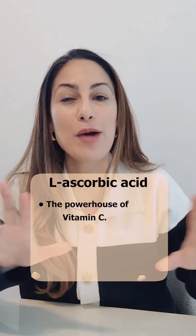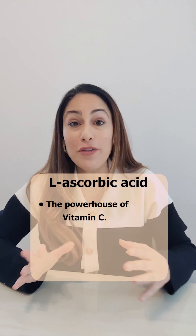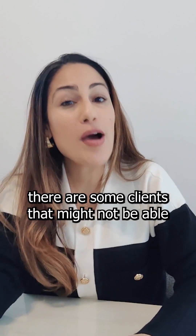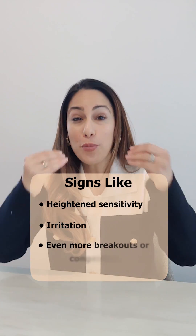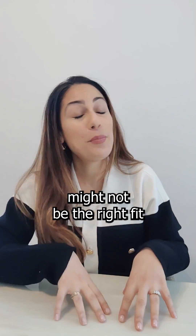L-ascorbic acid — it's the powerhouse of vitamin C and an ingredient that everyone wants to use. It's known for its brightening effects and also its antioxidant properties. However, there are some clients that might not be able to see the benefits they're hoping for. Signs like heightened sensitivity, irritation, and even more breakouts or congestion can indicate that L-ascorbic acid might not be the right fit.